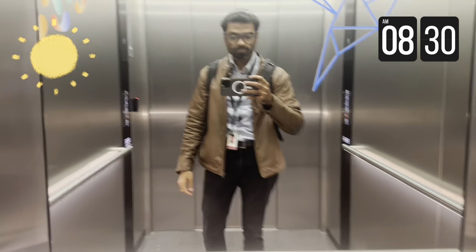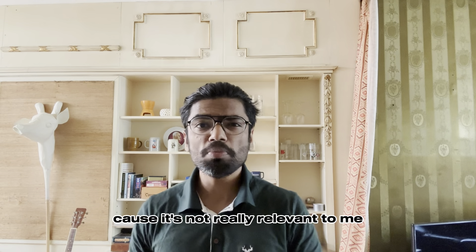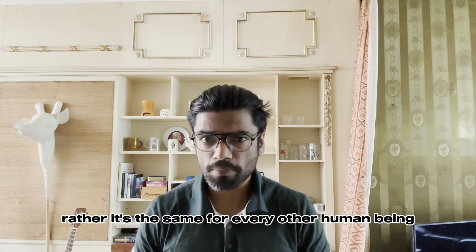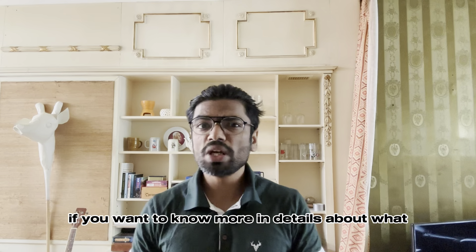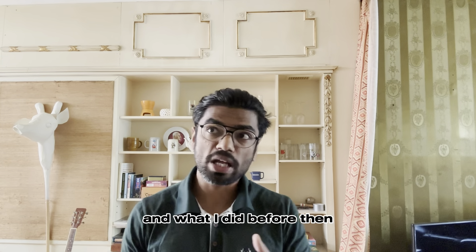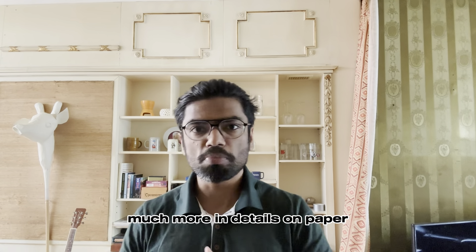Good morning. I've skipped my morning routine because it's not really relevant to me being a functional analyst — it's the same for every other human being. So I'd suggest we jump directly to my work part. But before we do that, if you want to know more in detail about what exactly I do as a ServiceNow functional analyst and what I did before, I've made another video explaining the same in much more detail on paper.